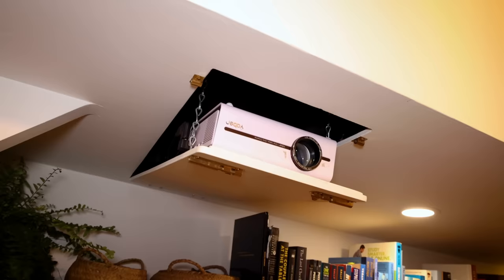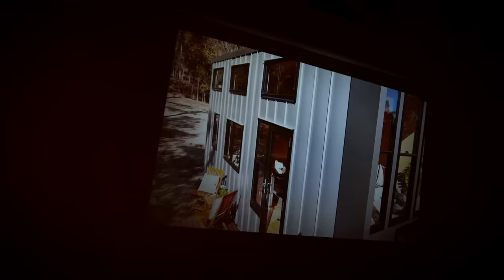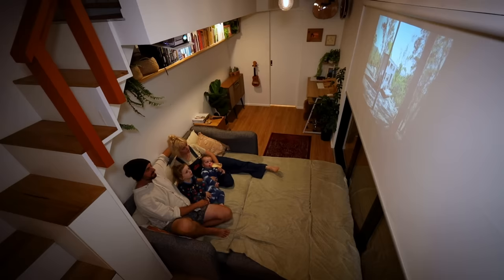I spy this hatch in the ceiling — what's going on there? That is our projector. This was another big part of our design: we can pull the blind down on the door, shoot the projector from underneath the landing, and the sofa bed comes out so we can all lie down and watch movies together.